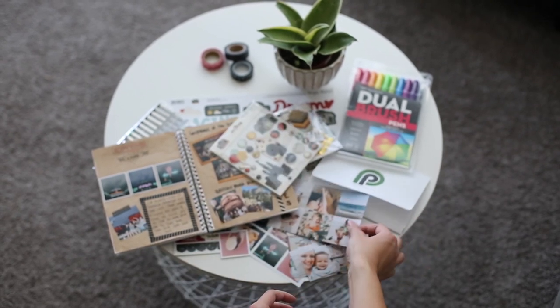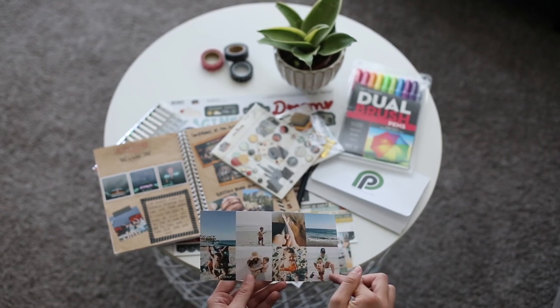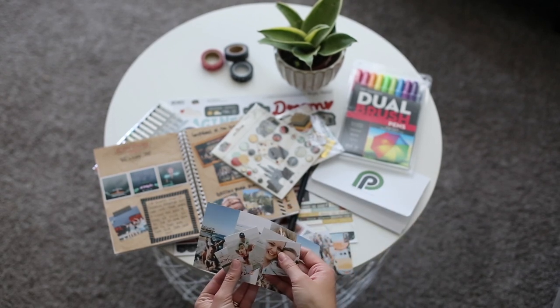For my photos I used our four by eight collage which has two by twos on them that you cut out later. You just drag and drop your images into them and then when you cut them out they are the perfect size for your journal.